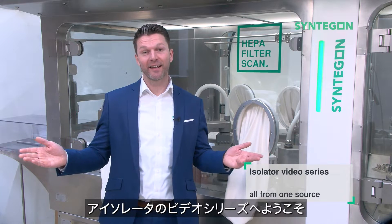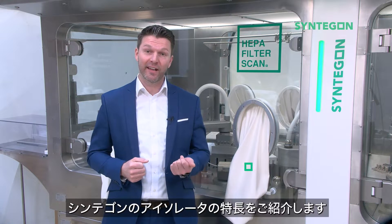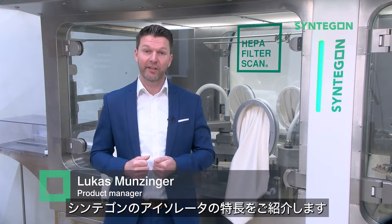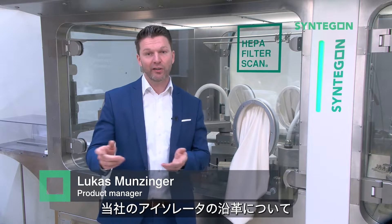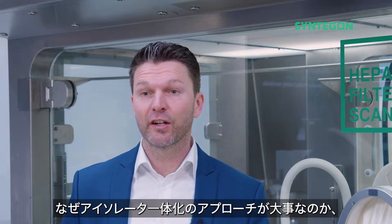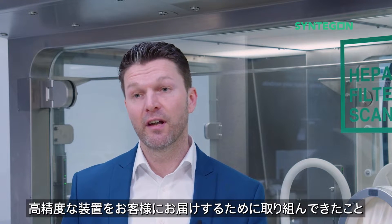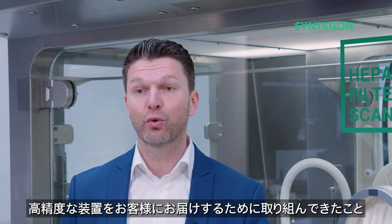Welcome to our isolator video series. Part 1 of the series gives insights about Synegon's competence with isolators, sharing some background on where we come from, why an integrated approach is key to success, and what we achieved in delivering high-class equipment to our customers.